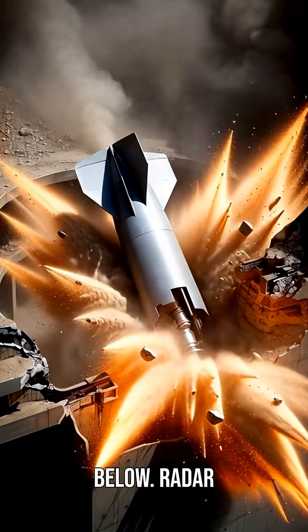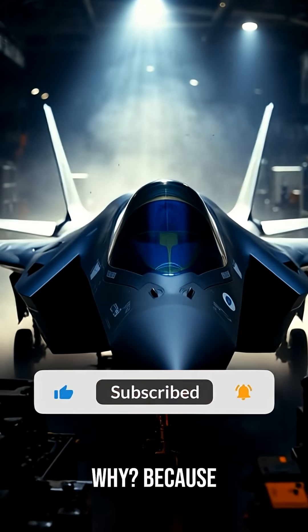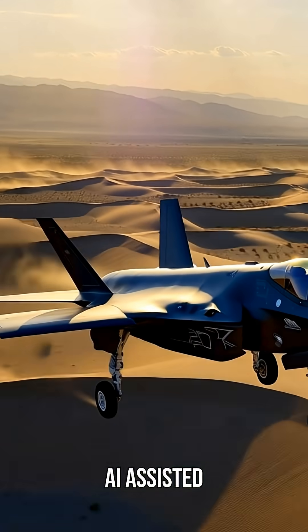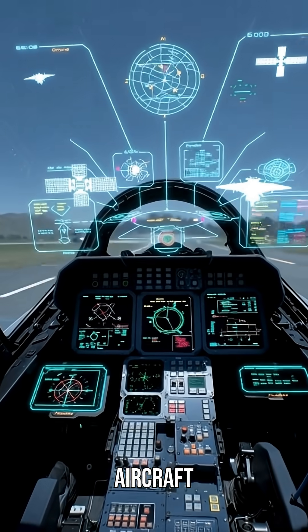Forward, sideways, from above or below — radar waves hit it and vanish into nothing. Why? Because every bolt, every angle, every surface was shaped by AI-assisted design, engineered to bend and scatter radar like no aircraft before it.